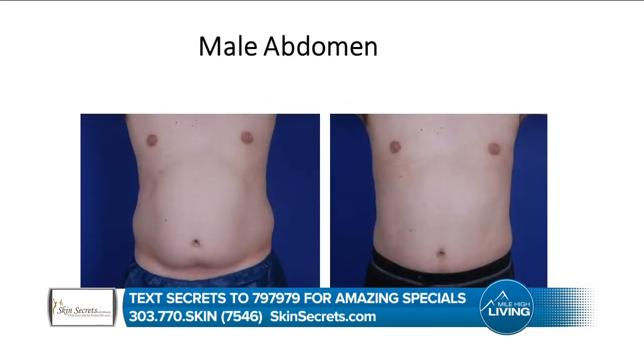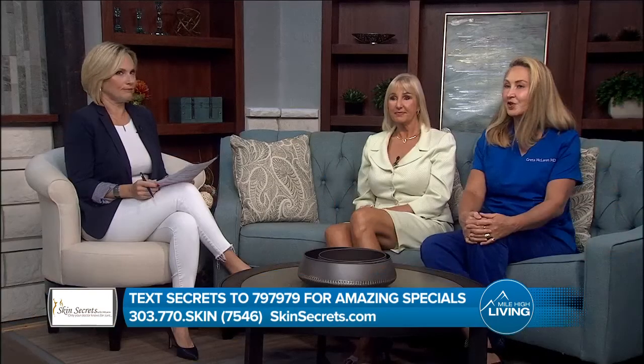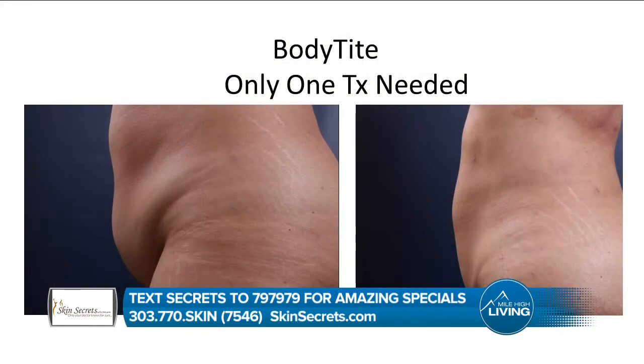Let's also talk about tightening the skin with BodyTite and Renuvion. I have both BodyTite and Renuvion, which we can now add to the liposculpting to get even better tightening. So instead of doing a tummy tuck — especially if you want to tighten under the chin — we can use the tightening devices in addition to take away the fat and tighten your skin. Here's an example of somebody who isn't very large, but look at the result after we take her fat away and tighten her skin. Otherwise she would have needed a tummy tuck.